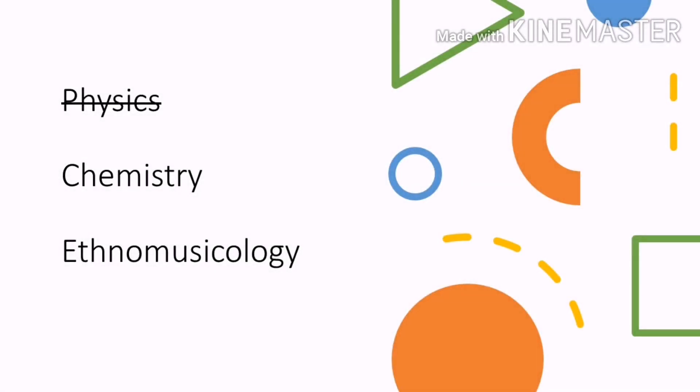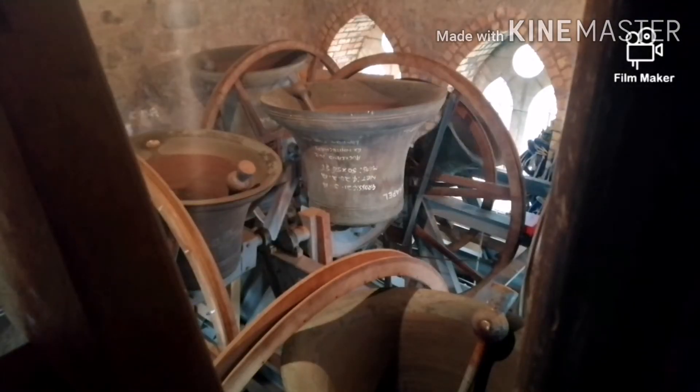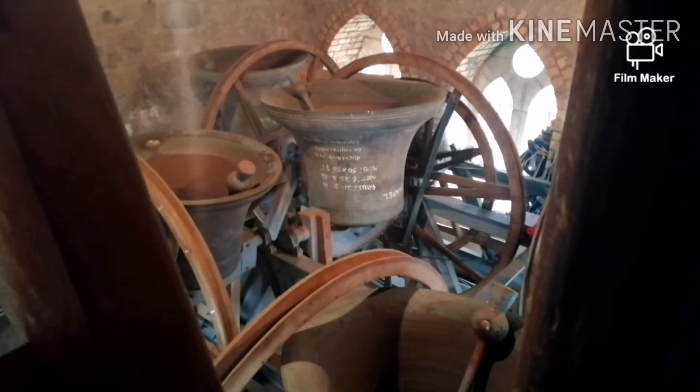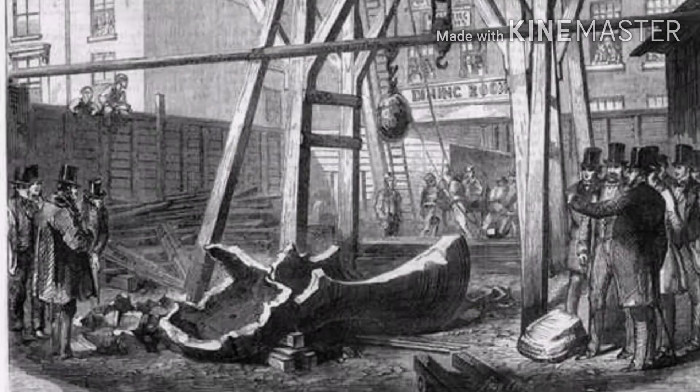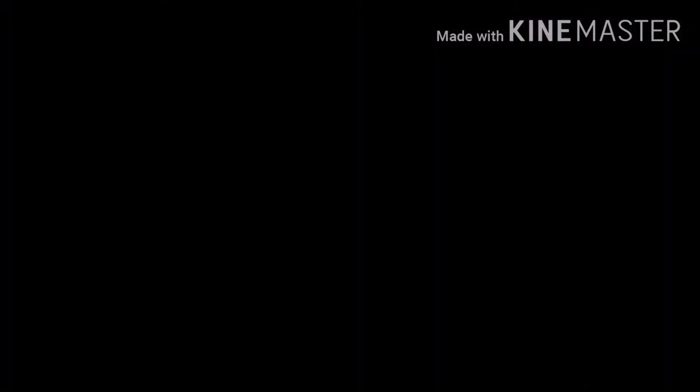The chemistry of the bell is important to getting the bell to ring. Bells are made of bronze, but the kind of bronze you have at home doesn't sound like this. Bell metal has a higher tin content, allowing it to sing and sound bright. But this means that the metal is more brittle and liable to crack, like happened with the Big Ben bell in London.